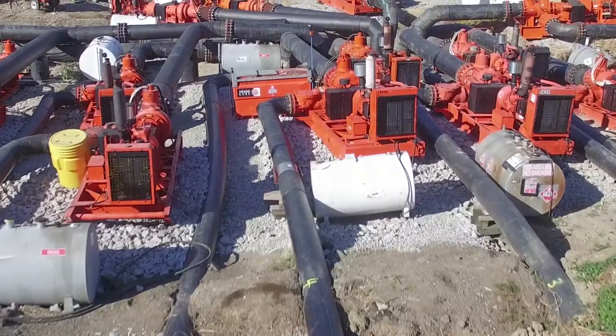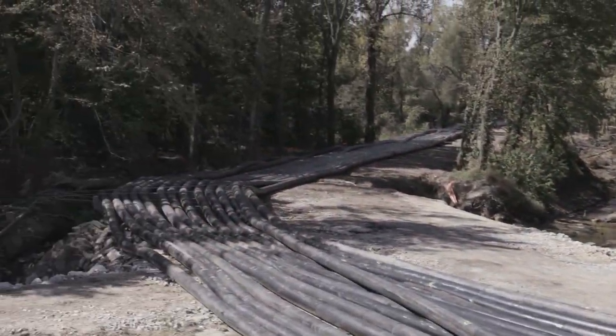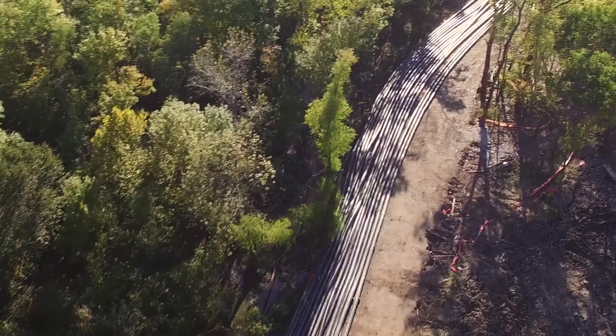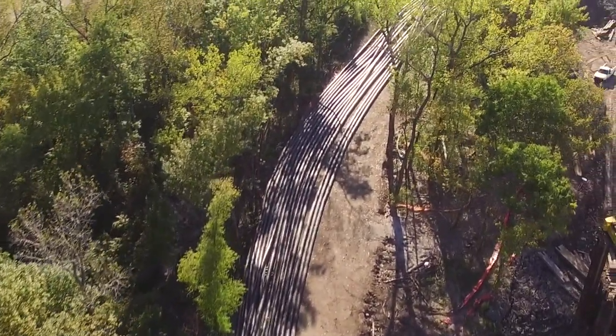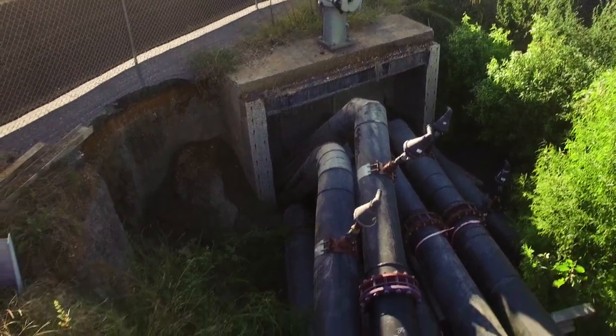With Xylem's unique knowledge of this area and the sewer system, we knew there was an access point where the pumps are located. We were able to take that access point, set up our pumps there, route the pipe across the access road we installed, and discharge into one of their gate structures about 2,200 feet away from the suction point.